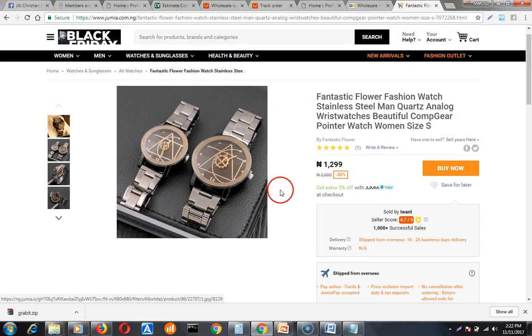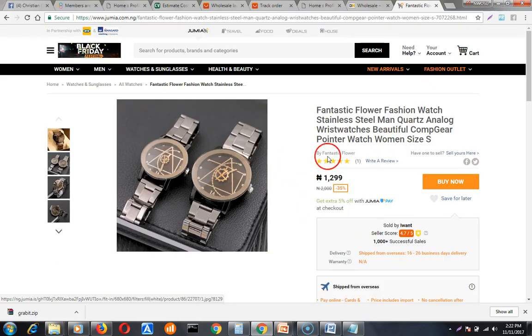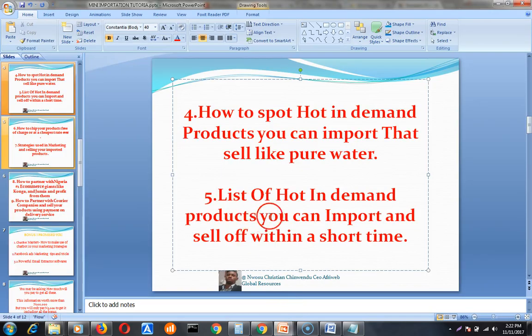That is my main secret strategy for finding a hot in-demand product you can sell immediately. Now I want to tell you the list of hot in-demand products you can import and sell off within a short time period.